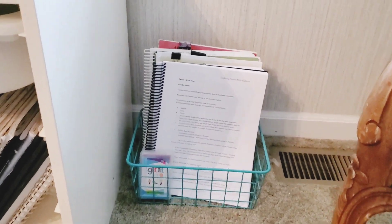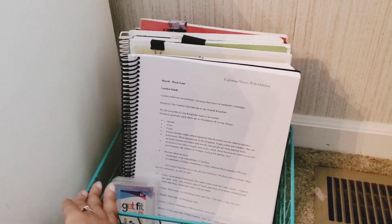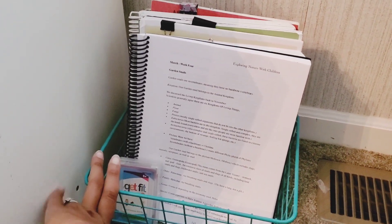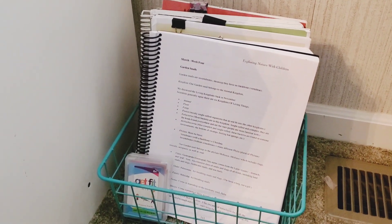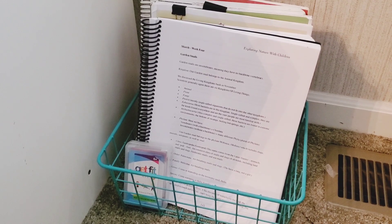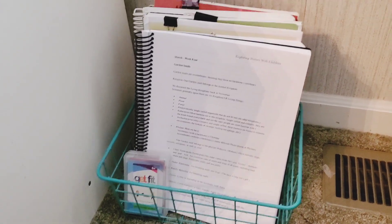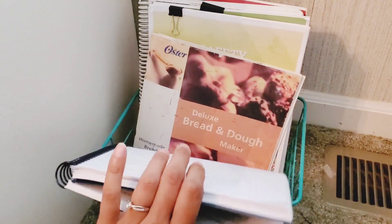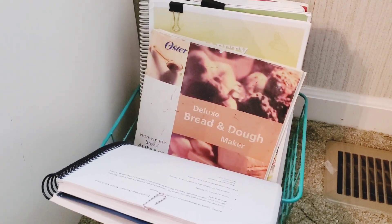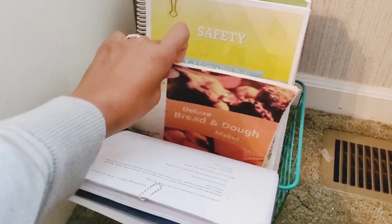And here is the rest of our morning time — morning time, morning basket, morning circle — it all kind of is the same to me. I don't really make too much of a distinction because I do most of my read alouds and all of the things we do as a group together during morning circle or group basket. This is our Exploring Nature with Children. You know we've been doing that for a while. We love baking and making breads and stuff.